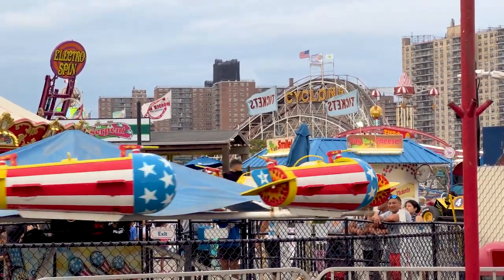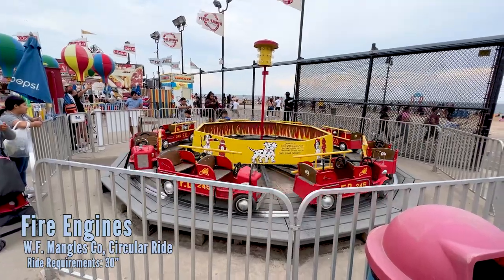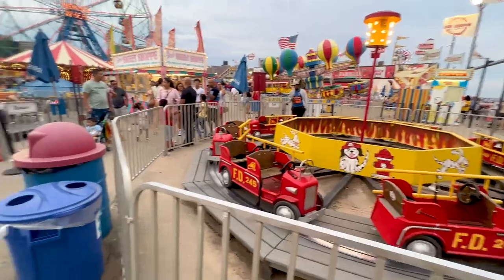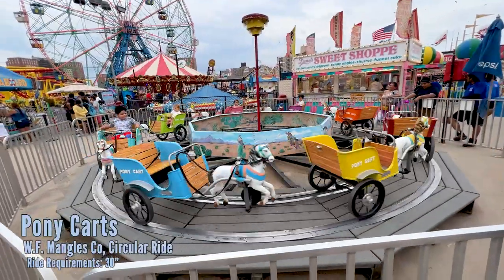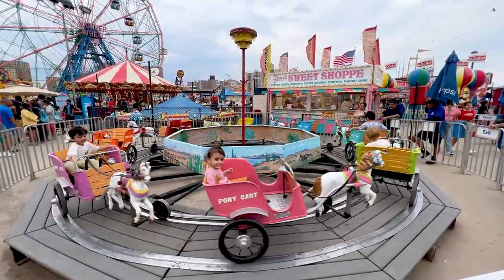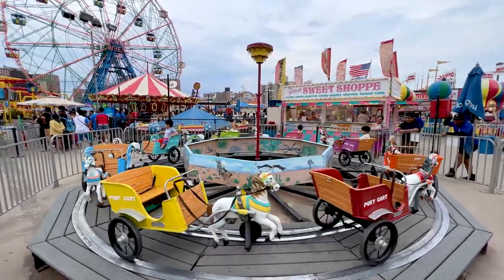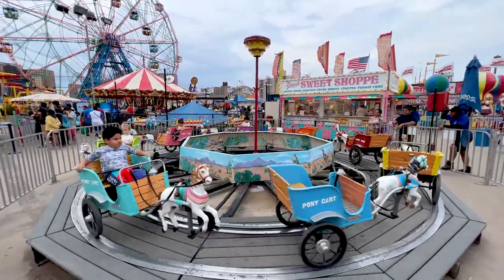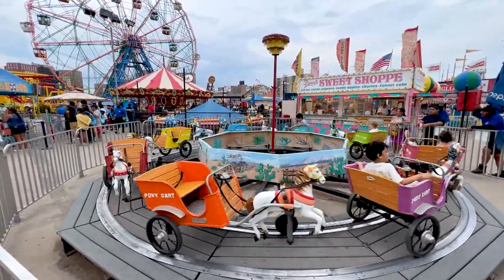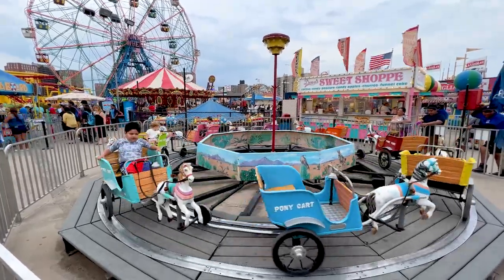First off, you're going to see this classic Mangles ride. Here are the pony carts, which is by Mangles, which was actually manufactured in Coney Island — which is really cool. Mangles rides are all over the country, but this is one of the only ones, I believe, that you can actually ride where it came from. And this thing is probably 70 years old, or older.